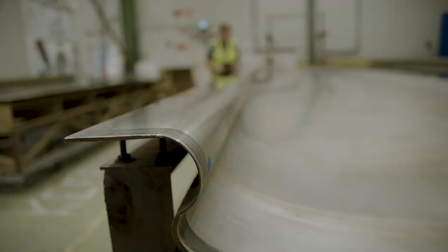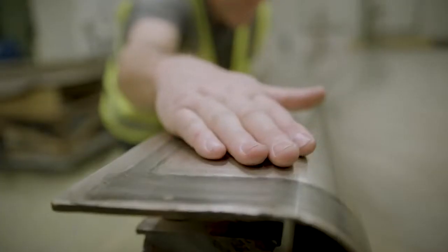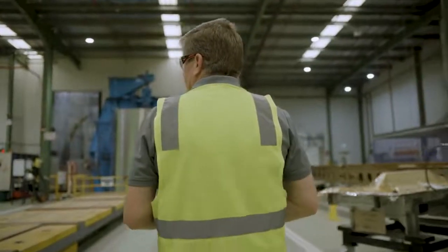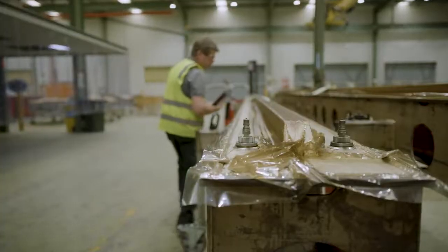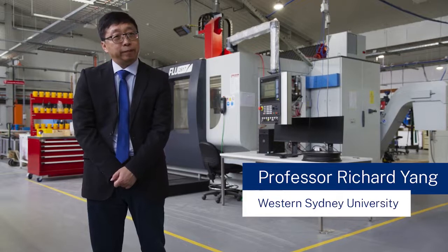The micro-credential of manual composite layup techniques is really important. Composite material carbon fibers has been used in the aerospace industry for 50 odd years. Today technology is changing and there are so many industries now that are looking at accessing carbon fiber technology to make their products lighter and more efficient. The future of engineering material is composite, because of the superior properties of performance.